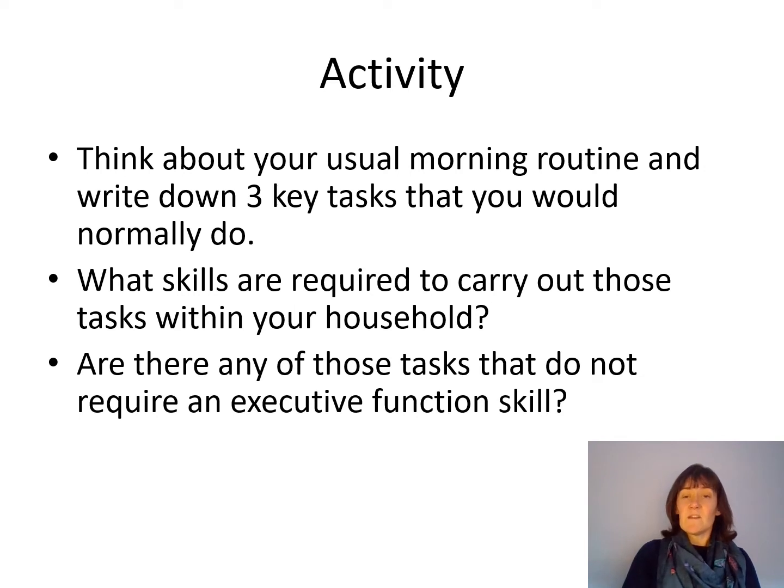It's really important that we help our children to develop those skills, but also really important that we recognise that, especially before they're age five, they don't really have those skills. So they might need a little bit more help and assistance with those things in order to be able to carry out day-to-day tasks.